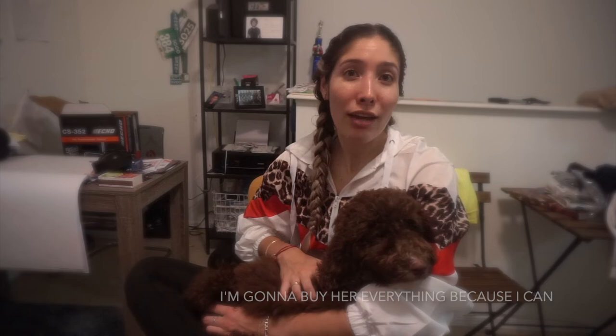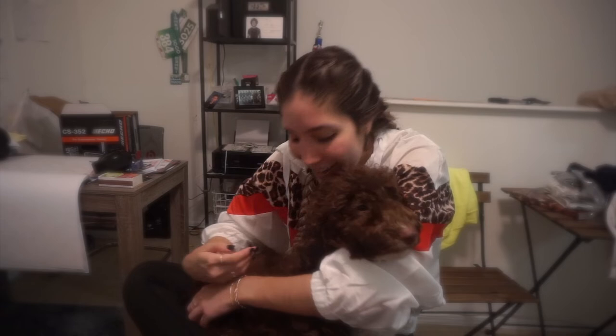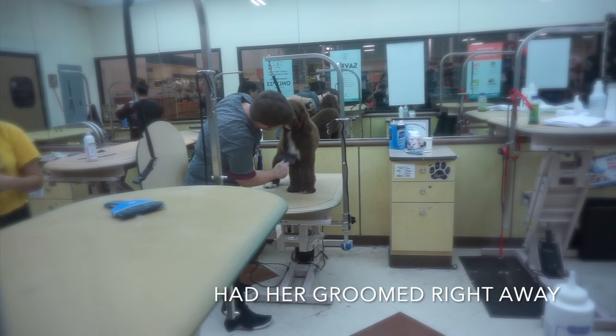I'm just going to buy her everything — but I can't. Have a good weekend, guys! We're going to enjoy our girl. Say bye-bye, Aspen. Look at Aspen!